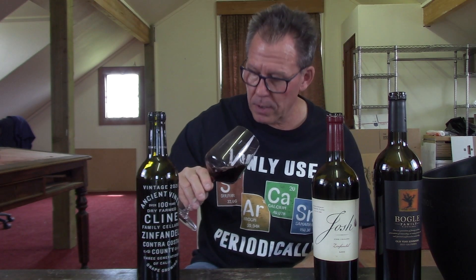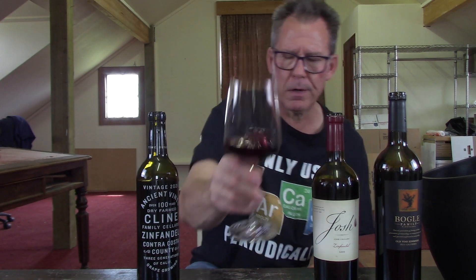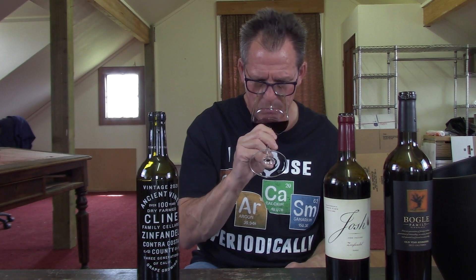The color on this one is dark — hedging toward a dark, red, blackish color. On the nose: eucalyptus all over it. Big time. Chocolate. Eucalyptus. Dark currants. A little bit of black licorice coming through. There's a lot of eucalyptus down in California, so no surprise there.